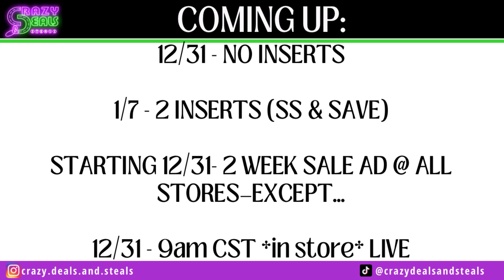We have no inserts coming on 12/31 because of the New Year's holiday the next day, but we do have some decent inserts coming on 1/7 — a Smart Source and a Save. We're going to do previews of those here in just a second.